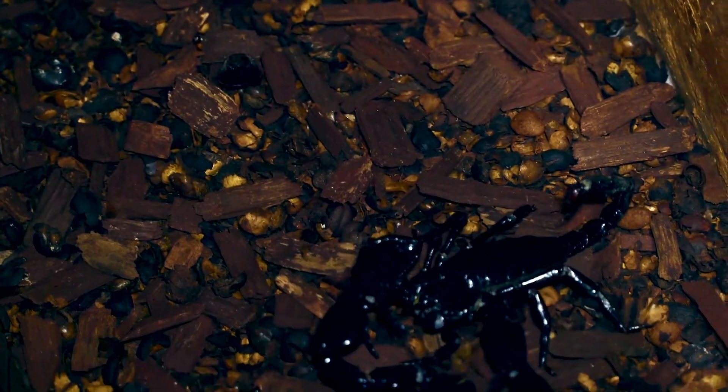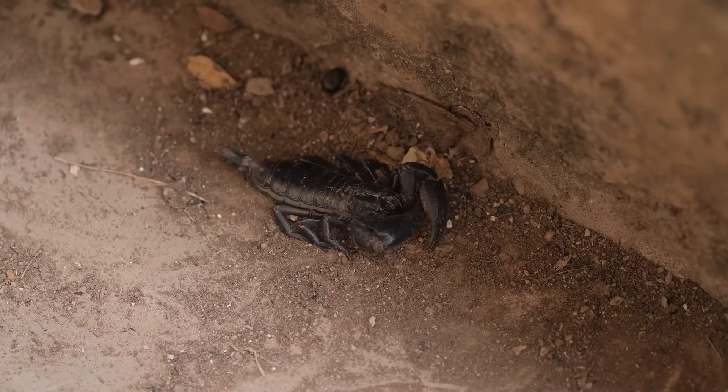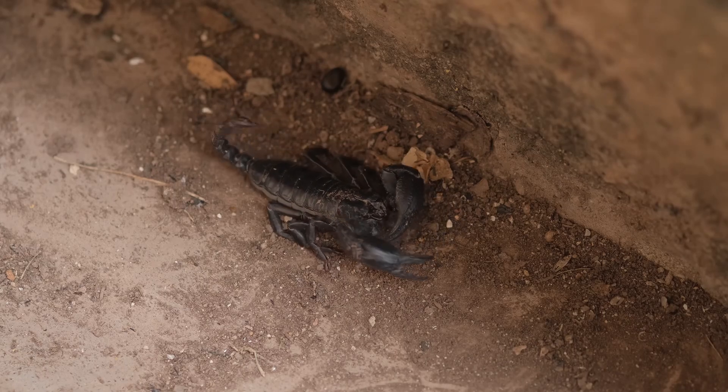Scorpions are nocturnal — they are most active at night. During the day, scorpions find shelter under rocks, logs, or in burrows.